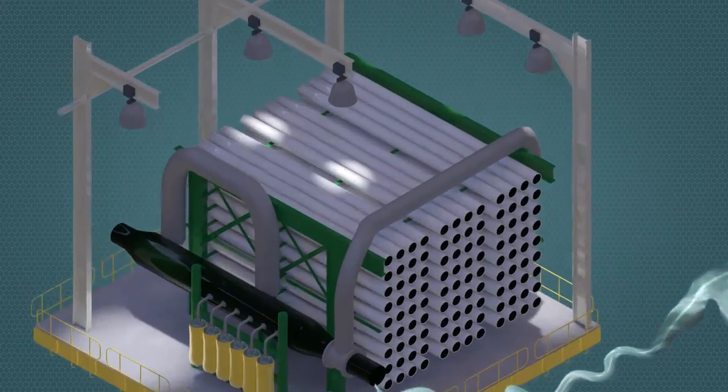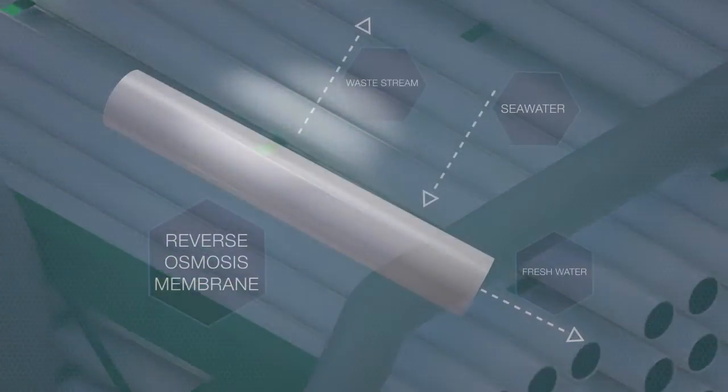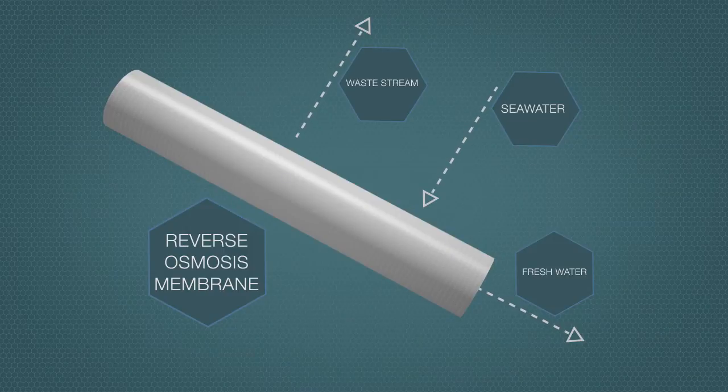The pre-treated water is then pumped under high pressure to the reverse osmosis units. In these units, water molecules pass through the RO membrane, while salts are rejected and end up in a waste stream that is safely discharged. The product is the fresh water obtained through the RO process.